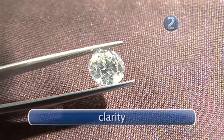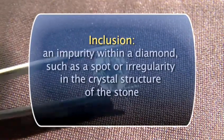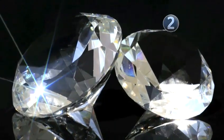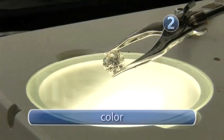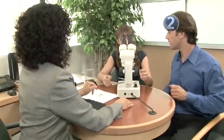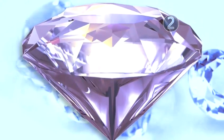Clarity defines and grades the number of internal inclusions and external blemishes a stone might have. The fewer flaws, the brighter the stone and the more light it reflects. Color refers to the diamond's interior body color. The less color, the more you'll pay, unless your diamond has a strong, intense color like rare red or blue.